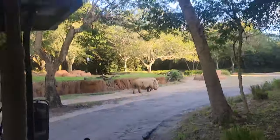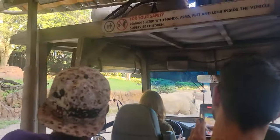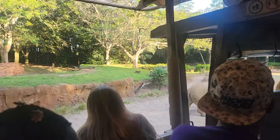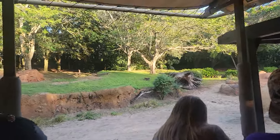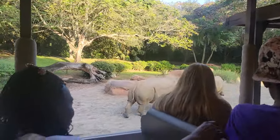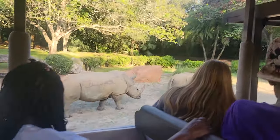This group of rhinos is called a crash. But we're also coming up on cheetah territory. These cheetahs can reach top speeds of up to about 60 miles per hour in three seconds, which is about the same as the Rockin' Roller Coaster. They do have a little black stripe under their eye which helps reflect the sun when they're running through the bright savannah.